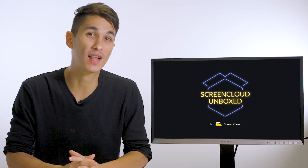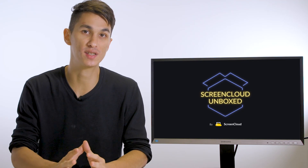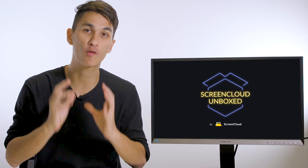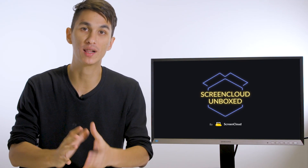Hi, I'm Abner and welcome to ScreenCloud Unboxed. In this video, we're going to talk about high-end digital signage devices, so devices starting at $400 and above and what they can do for your digital signage with ScreenCloud.